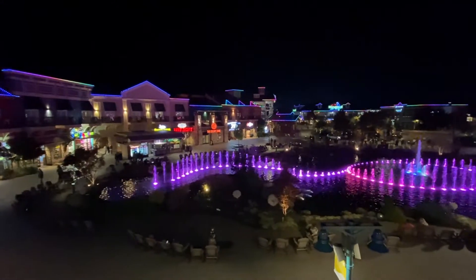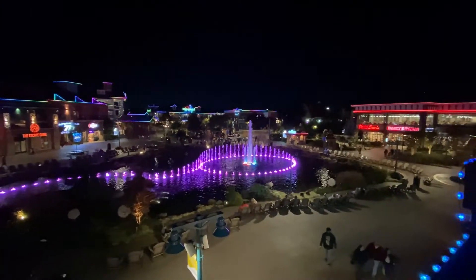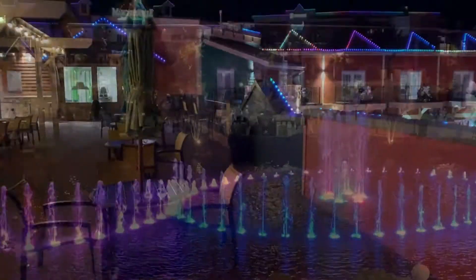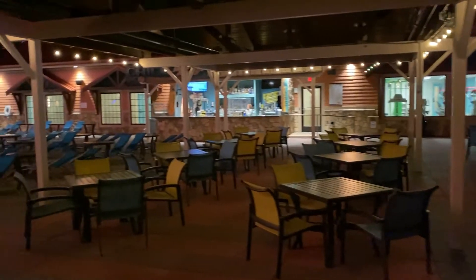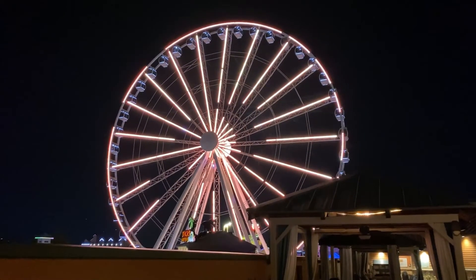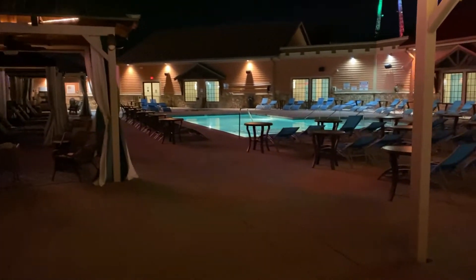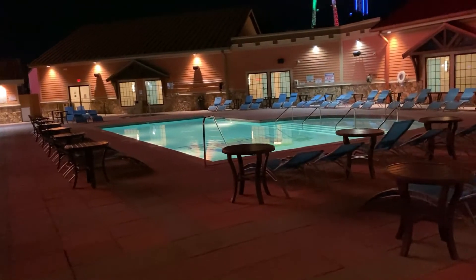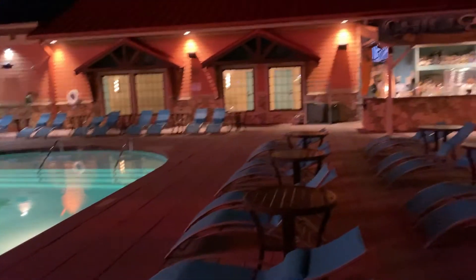Now we're going to take a tour of the top of the Margaritaville Island Hotel. This is the very top looking out over the village area — you've got the water fountain. Every 30 minutes they play different songs and there's a light show. It's just a really cool area — our family, we were the only ones up top. You've got the big Sky Wheel lit up. They've got music playing — Top 40, Kenny Chesney, Jimmy Buffett. There's a bar over to the right. The pool, the first two weeks of November, is still open and it's heated.